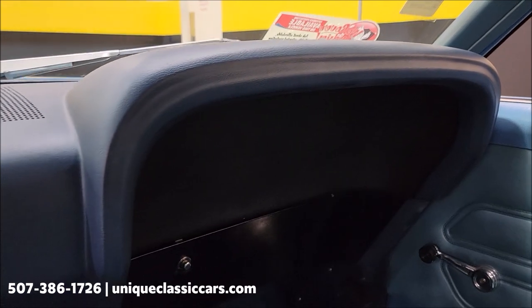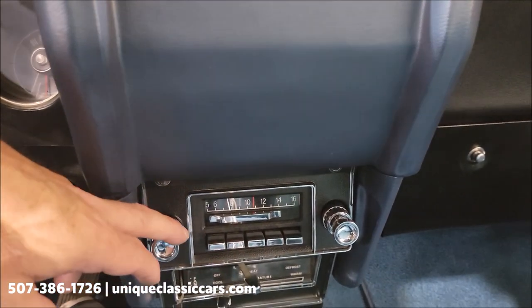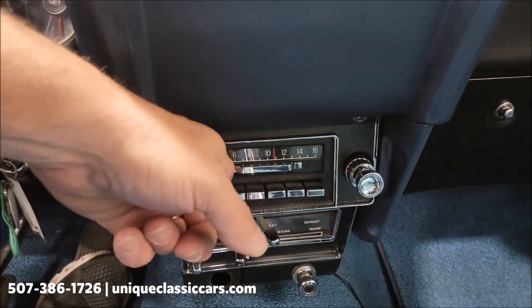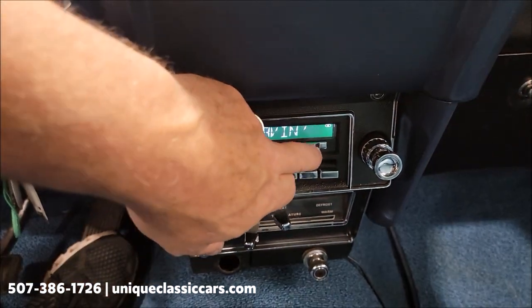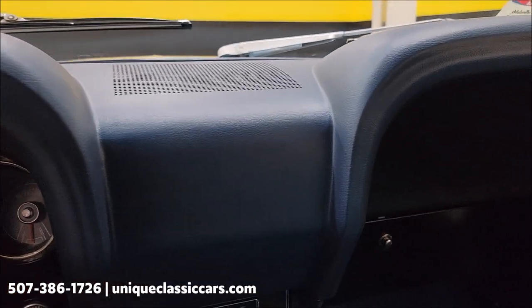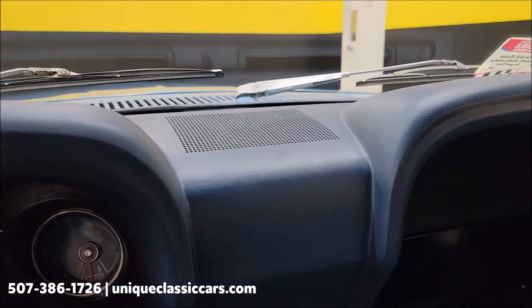The dash is not cracked, discolored, or sun-faded. The radio also works — this was kind of interesting. It looks like an old-school AM unit, but all you do is slide this out of the way and there's your digital readout — kind of cool. So the radio is working, and there's actually a nice speaker installation on that rear deck.